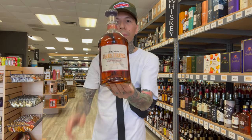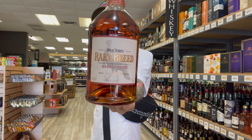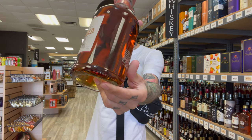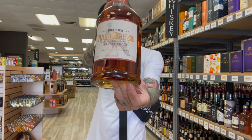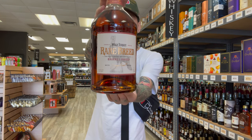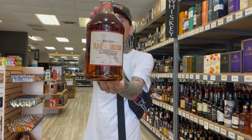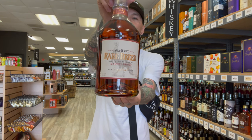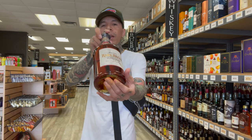Right here we got the Wild Turkey Rare Breed — barrel proof. Get a medium amber color. 116.8 proof. Full spring flowers, a touch of black pepper and almonds. Mixed layers of honey and dates on the nose, with warm, smoky flavors of grain and spice on the palate.